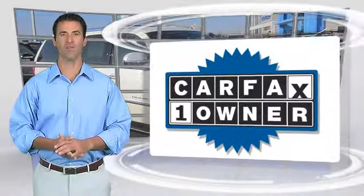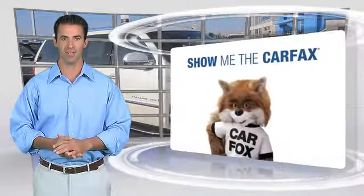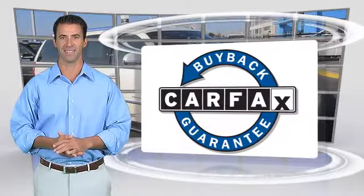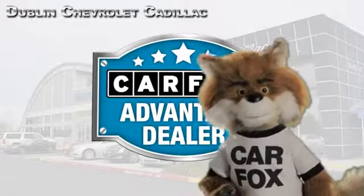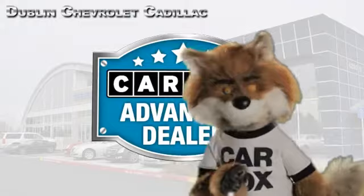This is a one-owner vehicle with the Carfax Vehicle History Report. Be sure to find a complimentary copy of this report online or contact the dealership. This vehicle qualifies for the Carfax buy-back guarantee. Just say show me the Carfax at Dublin GM Superstore, a Carfax Advantage dealer.